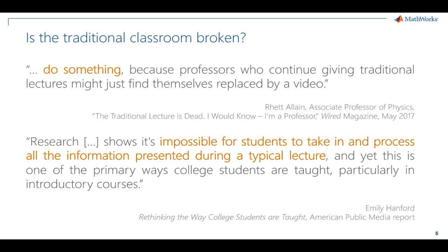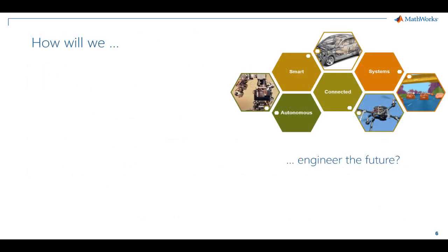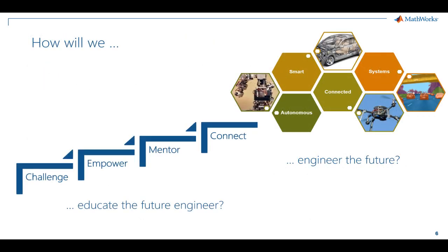Universities are also recognizing that traditional methods may not be enough. They are investing heavily in classroom technologies that encourage collaborative learning, hands-on experimentation, and creative problem solving. These are techniques that encourage students to own their own learning and develop skills necessary to succeed in the future. But how do we make the most of these resources, and how do we engineer the future by educating our students today?